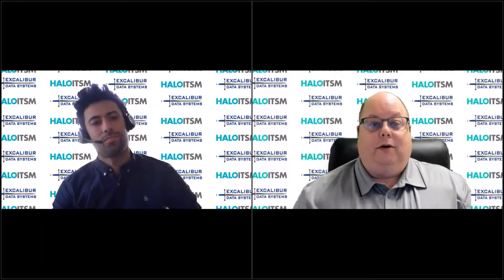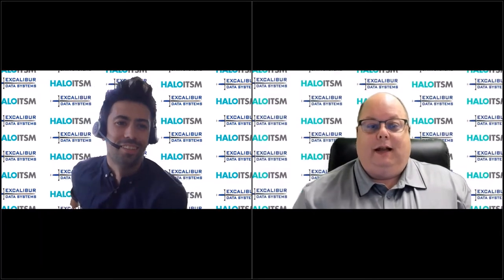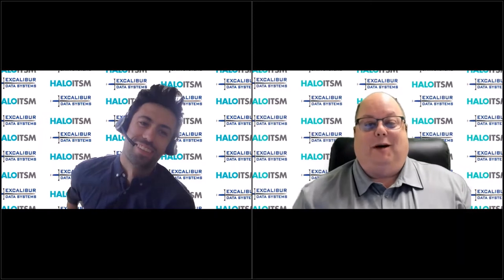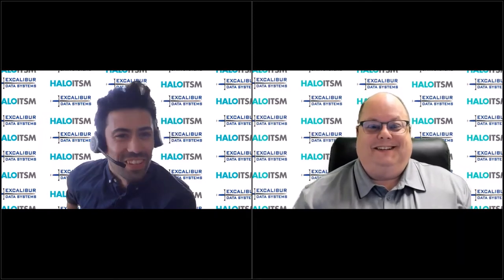Hello everyone, and welcome to another edition of the Excalibur Roundtable Tech Talk. I'm Mike Fuson. This is part of our extended Tech Talk series with our partner Halo ITSM, and I'm joined by the infamous and certainly famous Tom Petley from Halo. Tom, it's always great to see you. Thanks, Mike. Thanks for the big intro.